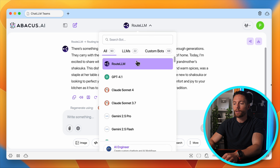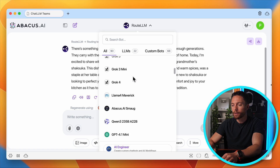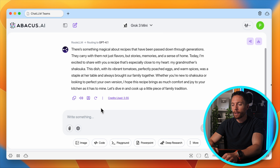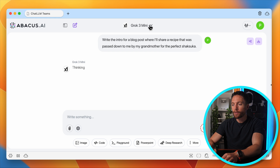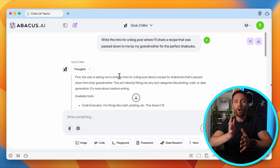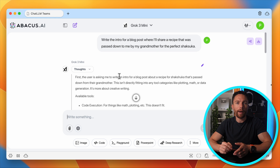So next time, instead of choosing Route LLM, I'll just immediately go to GPT-4.1 to get the exact results that I want. You can try this with all of them — so let's say I wanted to try Grok 3 Mini and click regenerate. It really allows you to test all of these different models side by side so you can get an idea of which ones you like the best.